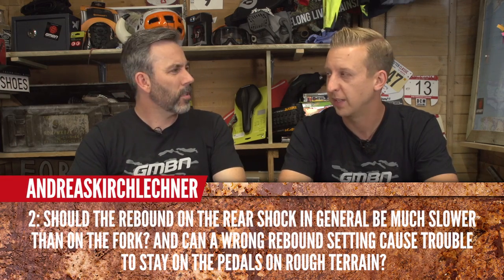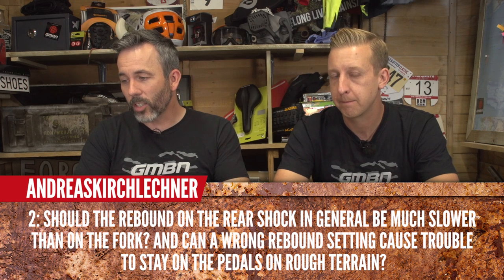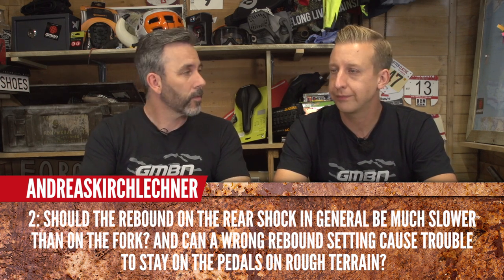Andreas's second question: should the rebound on the rear shock in general be much slower than on the fork? There is no general answer — it's a personal preference. You'll find with your fork and shock there will be a guide baseline setting for your weight on the manufacturer's website. Personally, a faster fork and a slightly slower shock out back is preferred. Going with those base levels is really important and then you have to start experimenting. Suspension settings are such a strange thing — if it's not comfortable, try backing off some of that rebound or compression damping.